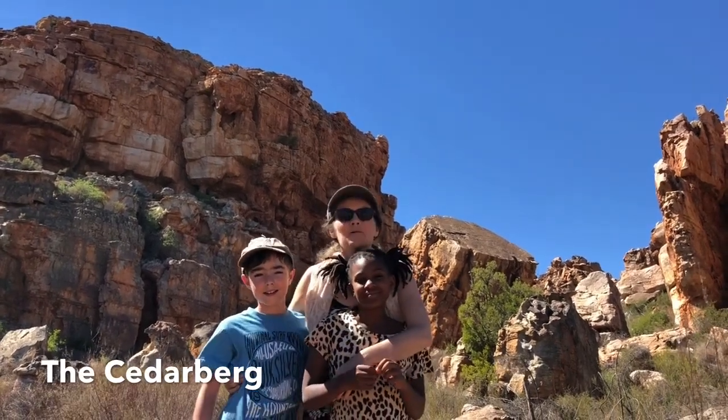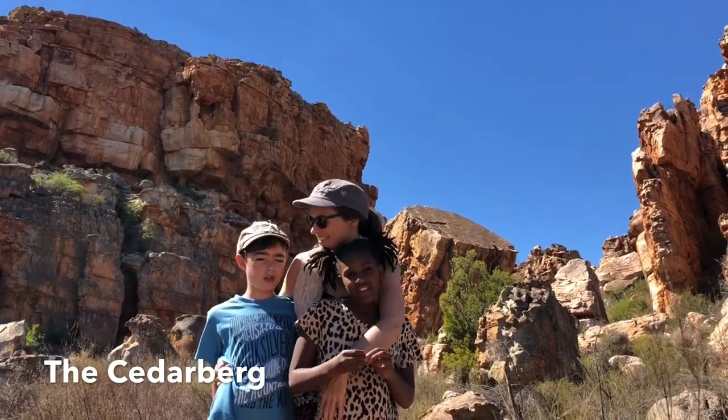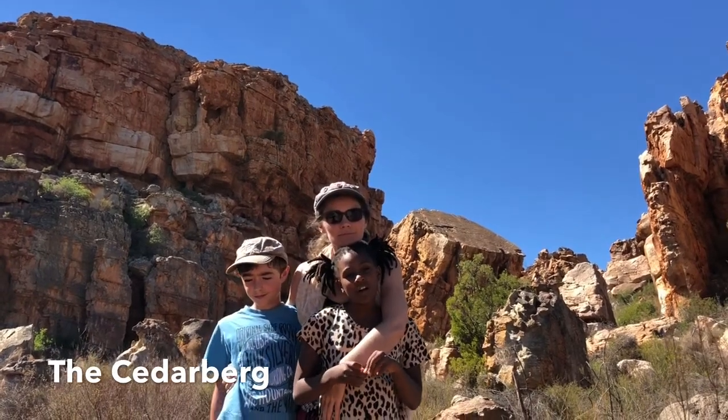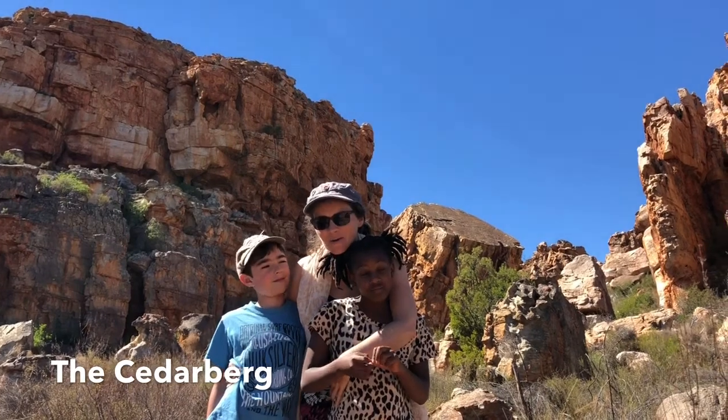Hi italki! We're coming to you live from the Cedarburg, which is 300 kilometres north of Cape Town. It's famous for the San Bushmen rock art. Some of this art is as old as 6,000 years.